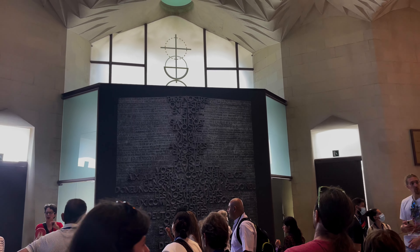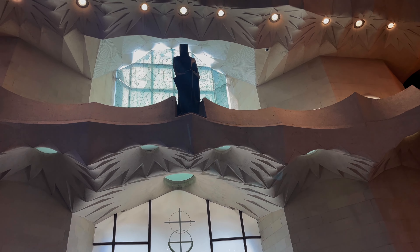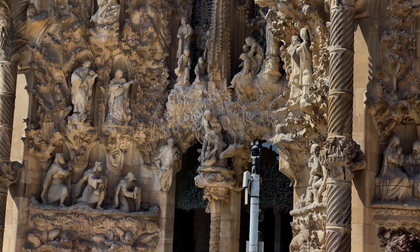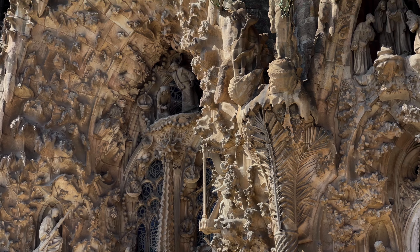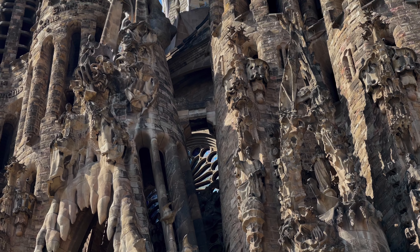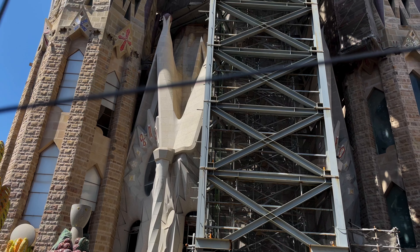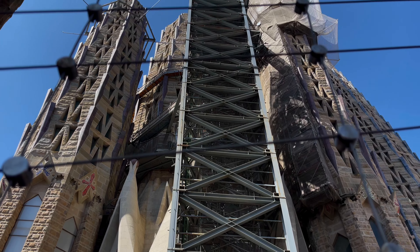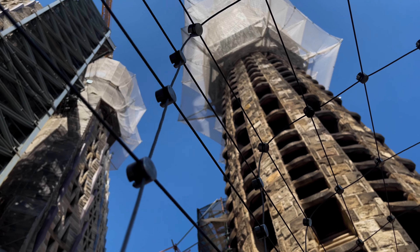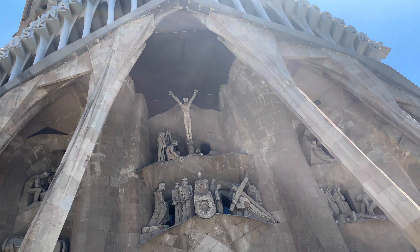The church was started in 1882 by Francisco de Paula del Villar, but the design was very traditional neo-Gothic — not what you see today. You can thank Gaudi for that. He took over the project in 1883 and applied his Catalan modernistic eye, along with some of his signature elements. Gaudi tragically died in 1926 and did not get to see the completion of his masterpiece. The church is still being built, so when you visit you'll see a lot of cranes and construction equipment around the outside, but even with all of that, it is still peaceful and breathtaking.